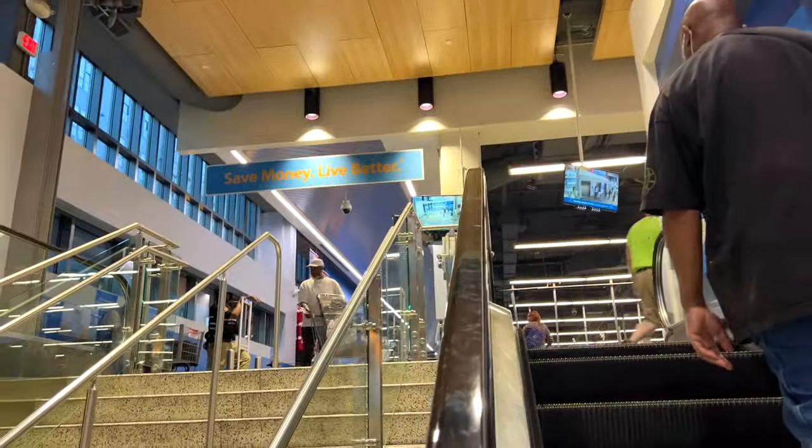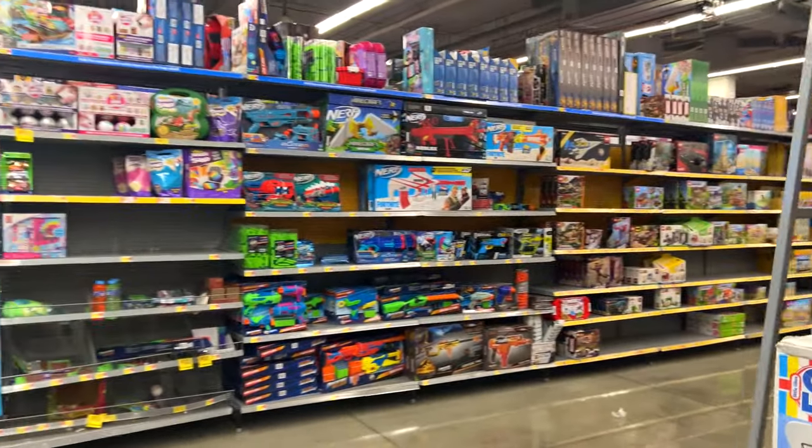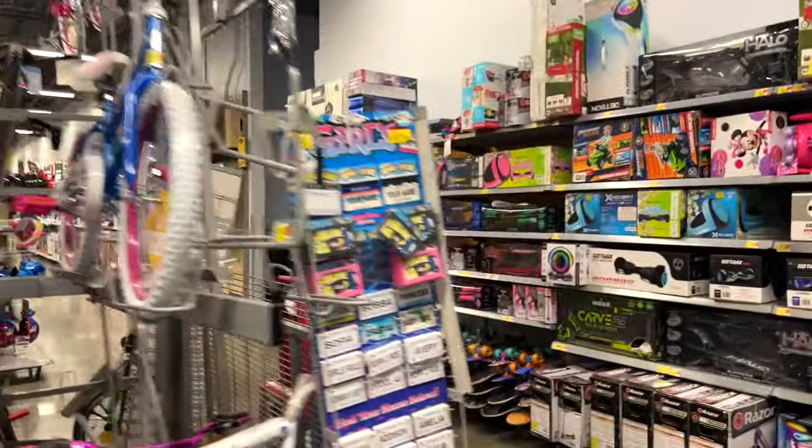Usually we don't get lucky in these Walmarts and Targets in big city centers, basically because they're so small — still bigger than any British supermarket, but smaller than the average super center. This one is listed as a super center online and is quite bigger than the Targets in the center of Minneapolis. But it's not looking too promising — just a load of Lego, not the largest toy aisle, surprisingly a lot of bicycles. I don't think we're going to find anything here.